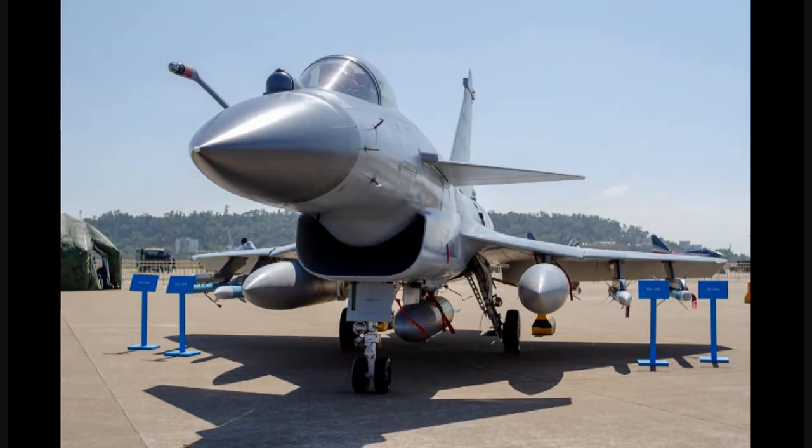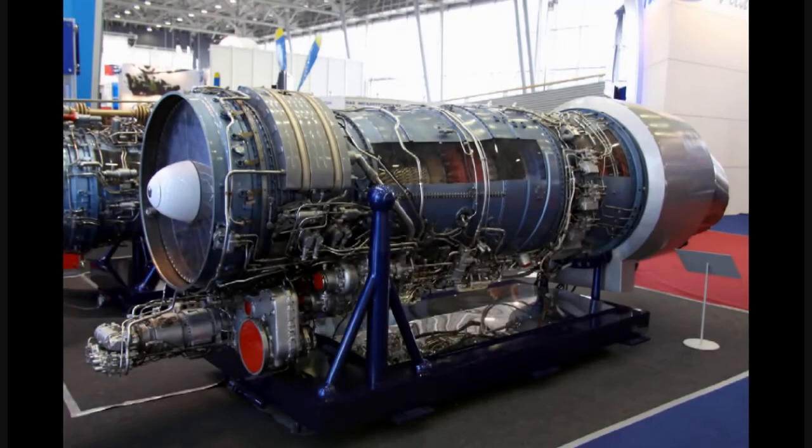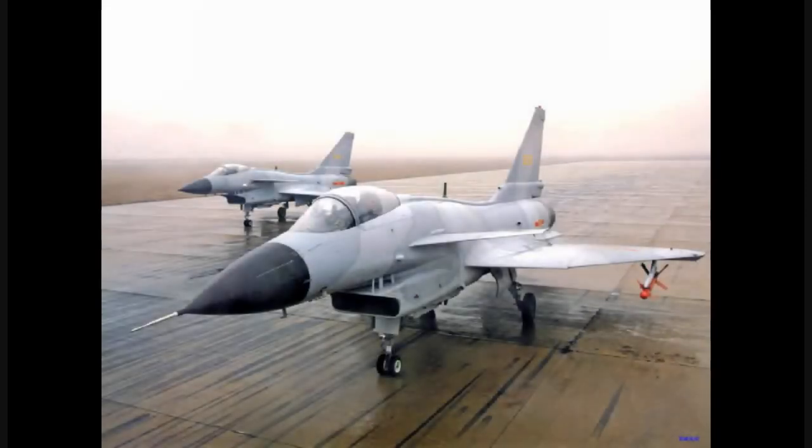The J-10C has a GSh-23 23mm gun. It uses the WS-10 engine with thrust vectoring configurations. The service ceiling of this aircraft is 56,000 feet. Its price is 35 to 40 million dollars with low flying costs.